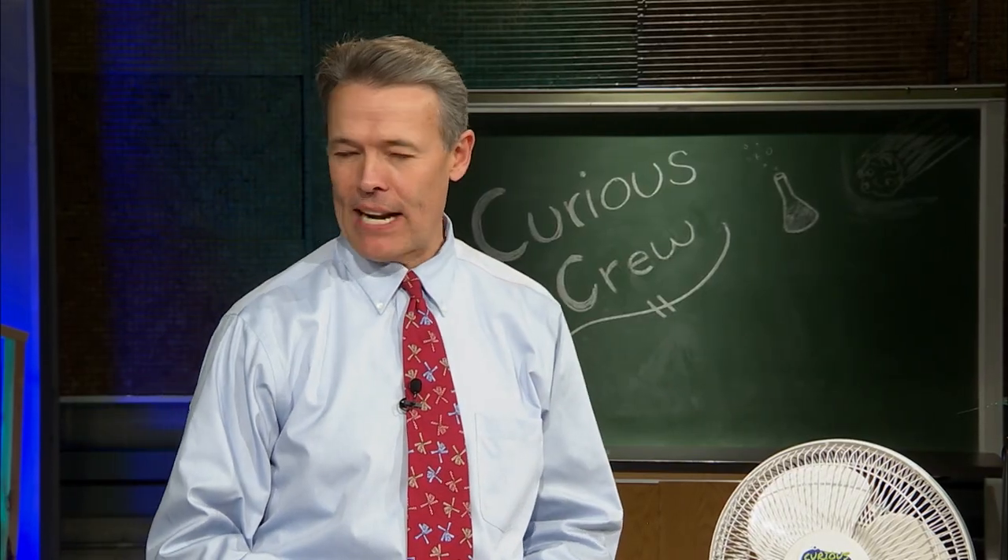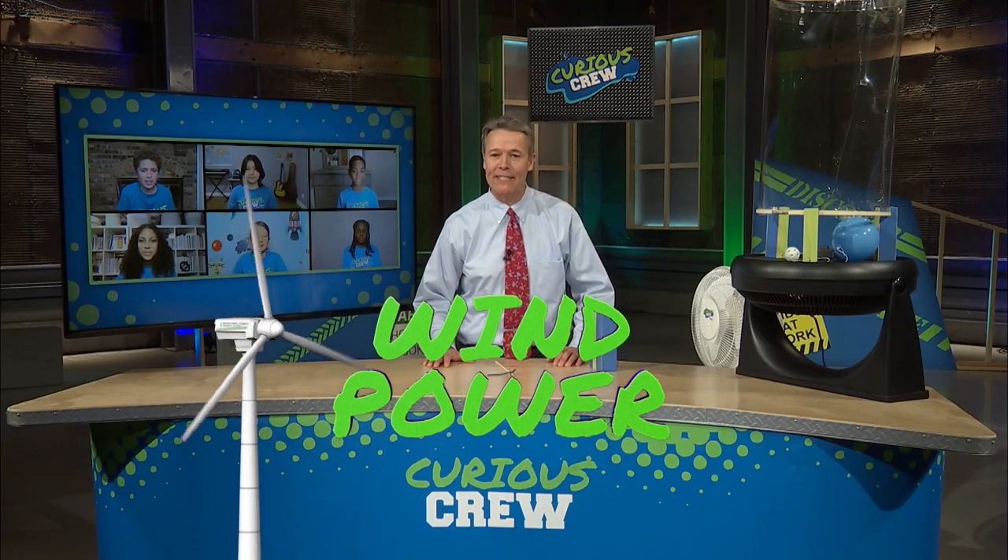We've got some interesting discrepant events here. I'm going to invite three of you — Ali, Carice, and Callan — to do a little scientific modeling and come up with some explanations for these phenomena by the end of the show. Does anybody have a guess what we're going to be talking about today? Julia's got a guess. Wind! Wind. That's excellent — we're talking wind power today. I don't know what gave that away. Stick around — this episode's sure to blow you away.